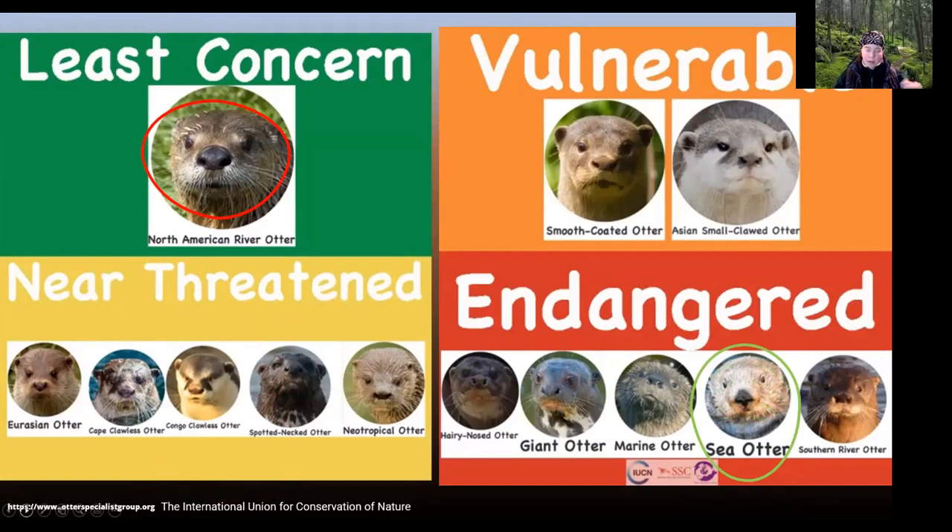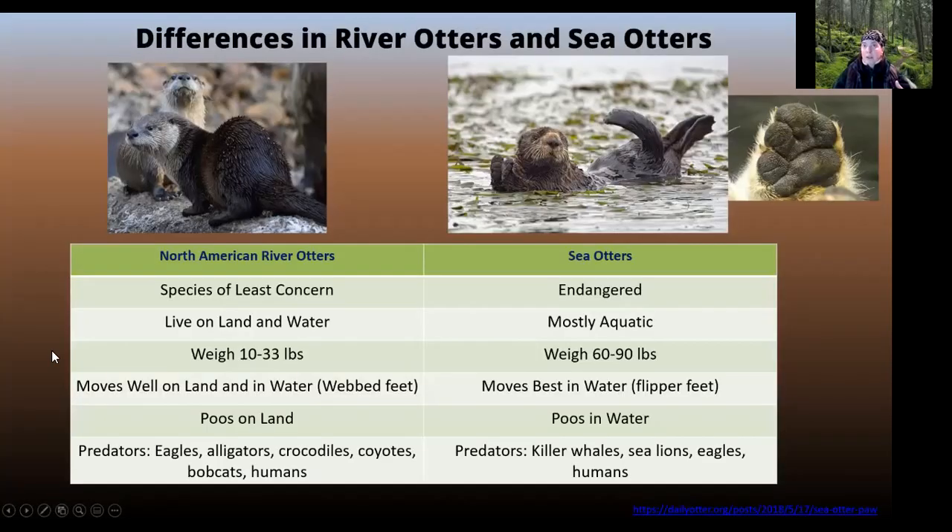Of the 13 otter species around the world, there's only one that's of least concern, and that's the river otter here in North America. But look at the rest — they're either vulnerable, near threatened, or in the case of our sea otter, endangered. That's because of pressures from human development and water quality issues. In the case of Asian small-clawed otters, people take them as pets — they really should not be pets. It's been made illegal now, which is great, but it's still happening. As an apex predator, that's a big red flag for the health of our ecosystems.